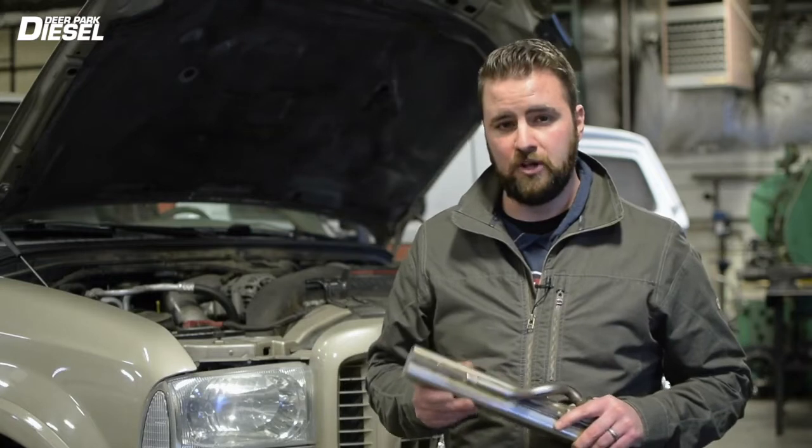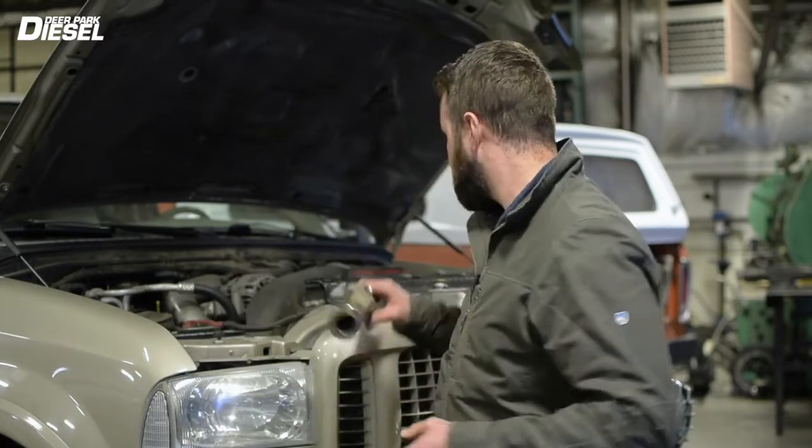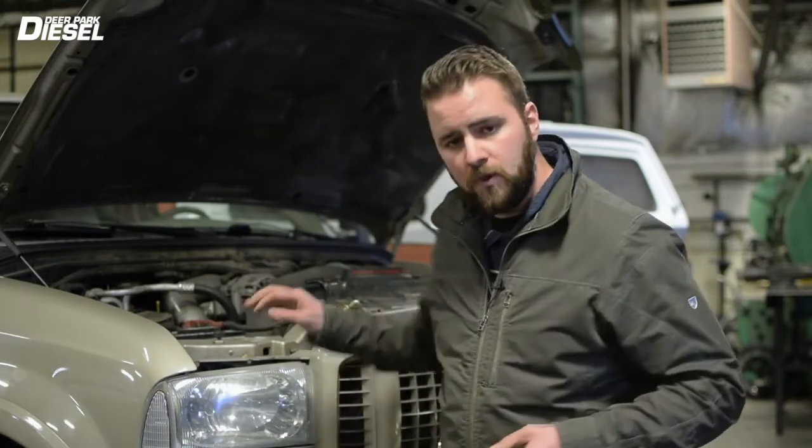If you have an EGR cooler failure, the early signs you're going to see are white smoke — sometimes whitish-blue smoke — a loss of power, a loss of coolant, and the truck may even go into limp mode. I would recommend getting this handled as soon as possible. In a worst-case scenario, if your EGR cooler is ruptured and you leave it sit overnight, that coolant can actually fill up a cylinder. When you go to crank in the morning it can hydro lock, and worst case, hydro lock can actually bend a rod.